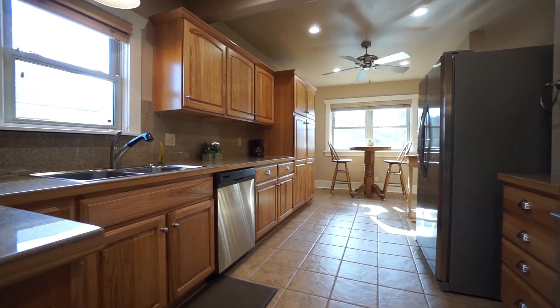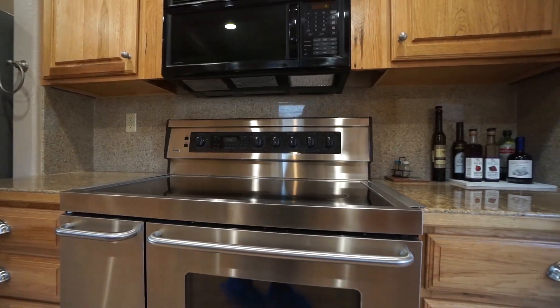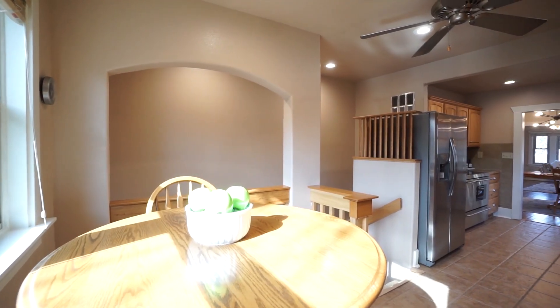The kitchen is fully updated with custom hickory cabinets that could be painted if you preferred, and a 36-inch stove. Check out the sunny breakfast nook.